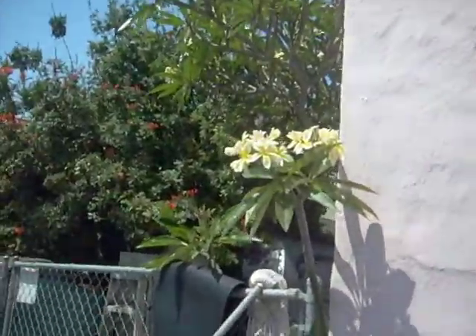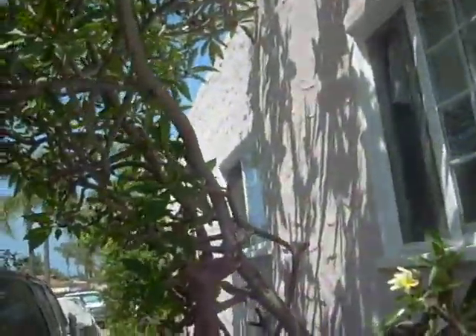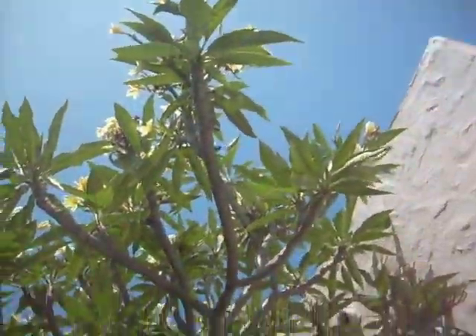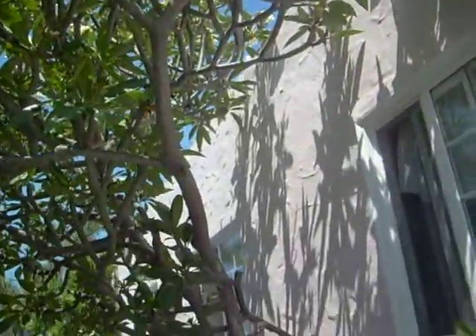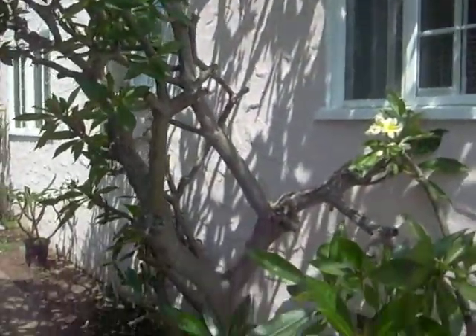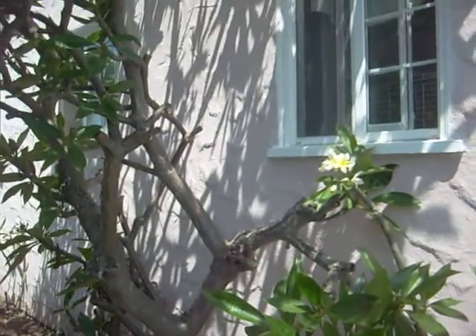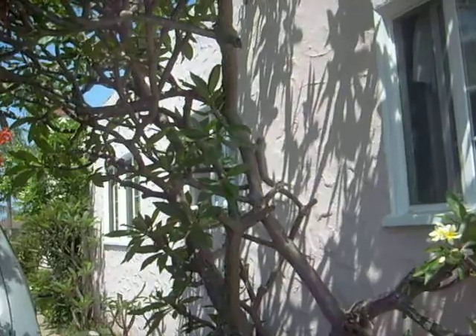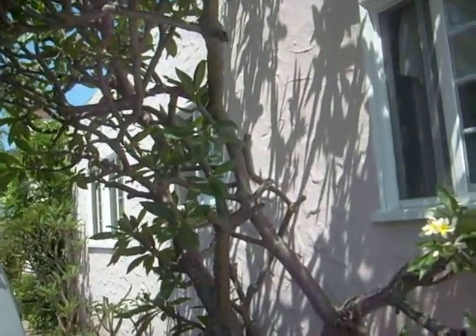Here's the yellow plumeria. And then here's the tree — up here and then down here. This tree is about 23 years old, 25 almost, I think.